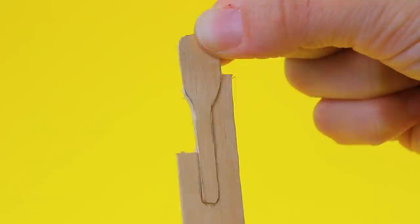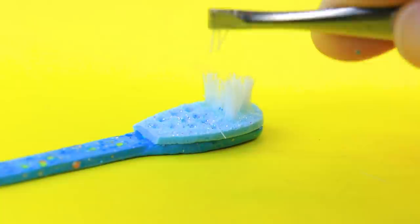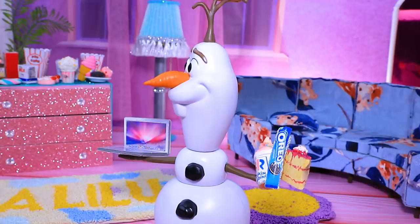Outline a toothbrush on a skewer. Next we'll use a brush and sparkly foam paper. What's the difference? The bristles are missing - let's fix it! Decorate the handle with rhinestones. It's nice to brush your teeth with a brush like this.